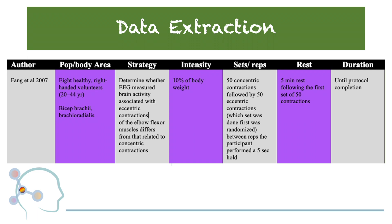Between each rep, the participant performed a 5-second hold, and between the sets, the individual was given a 5-minute rest. The researchers wanted to determine whether EEG-measured brain activity associated with eccentric contractions of the elbow flexor muscles differs from that related to concentric contractions.